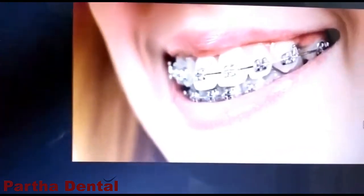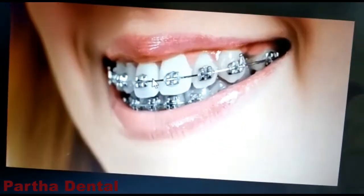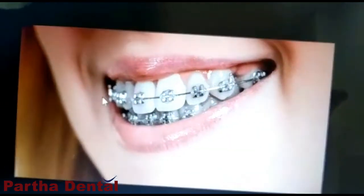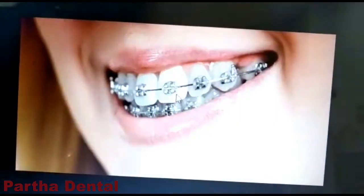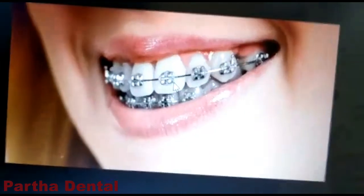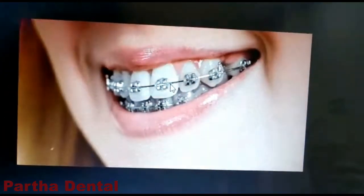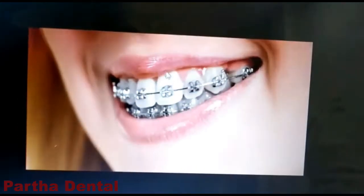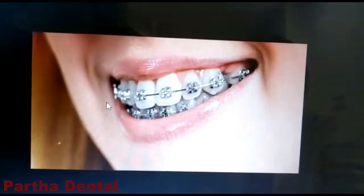First, we have the metal braces. This is the traditional braces which was there before — it uses metal brackets and metal wires. These braces treatments may be uncomfortable for you in the beginning, but you will get used to the treatment. With metal braces, the disadvantage is there will be some amount of discomfort because it may cause some bruises and cuts on your cheeks and lips.